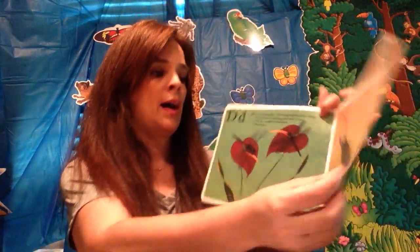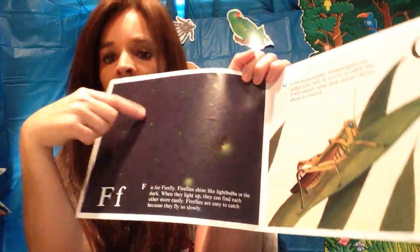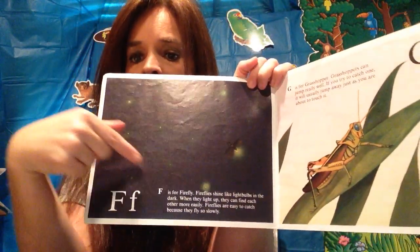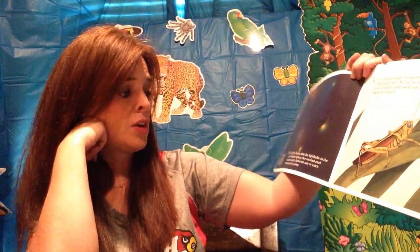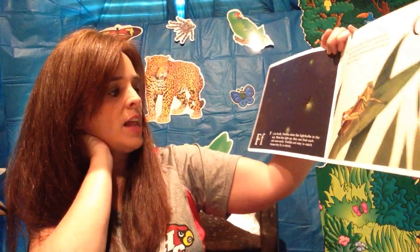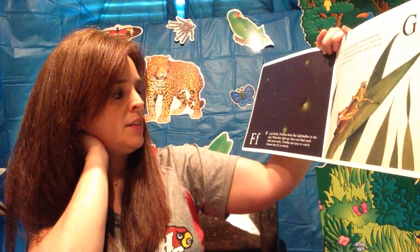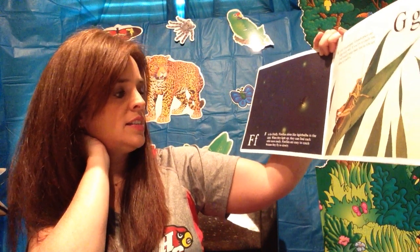What are these called? Do you know? You see them sometimes at nighttime at your house. They're called fireflies — or some people call them lightning bugs. F is for firefly. Fireflies shine like light bulbs in the dark. When they light up, they can find each other more easily. Fireflies are easy to catch because they fly so slowly.